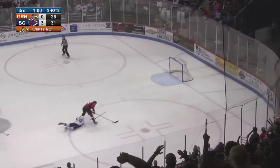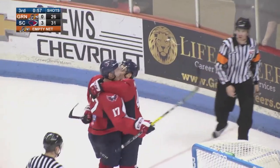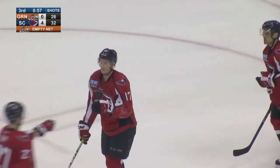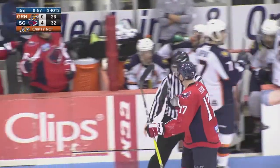And it's Rob Flick to the net. And it's in. Flick was taken down by McPherson but that'll do it. Rob Flick with the empty netter and South Carolina is moving on.